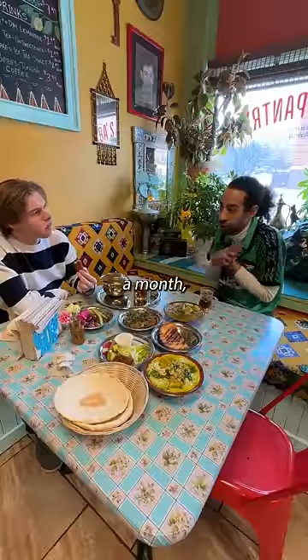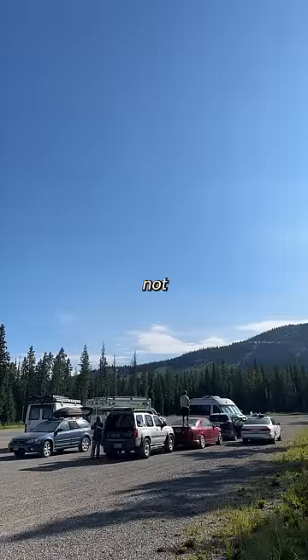I spend maybe $1,500 a month — that's still rent. No it's not, I'm not writing a check to a landlord. It's expenses I already had living in an apartment minus the rent, and that's how I live, rent free.